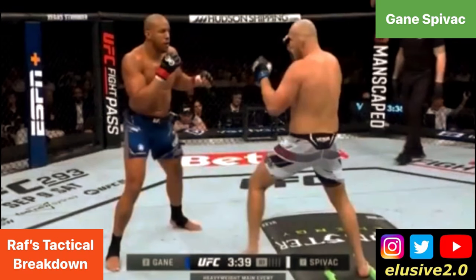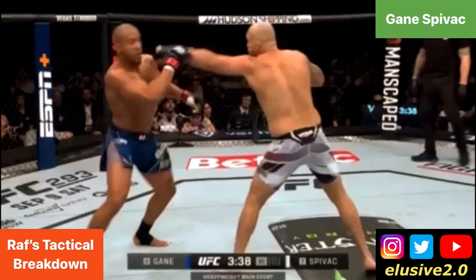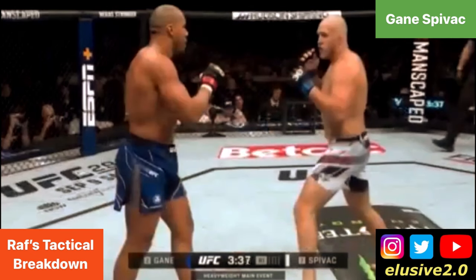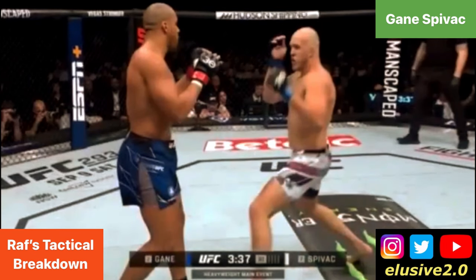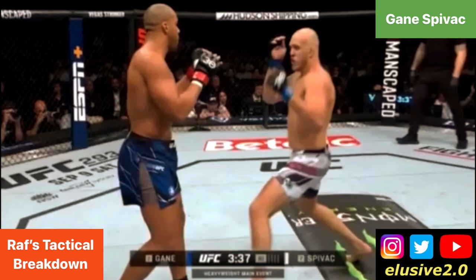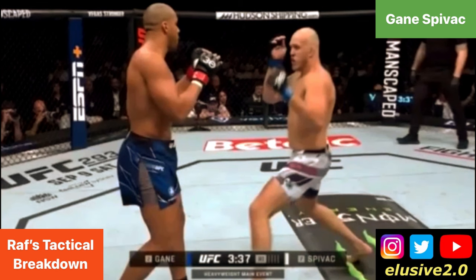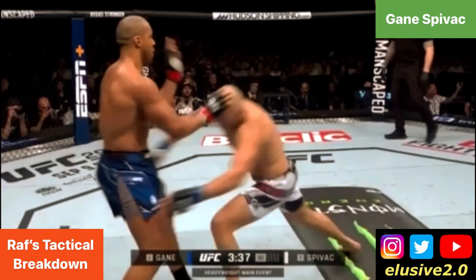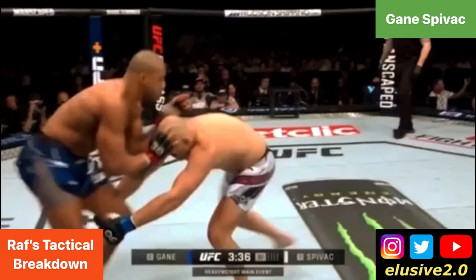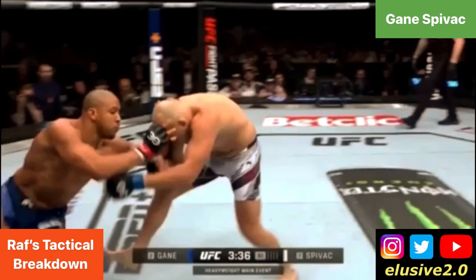In this sequence Gane is a bit more flat-footed, so Spivak extends a left hand but Gane is able to circle away. Afterwards, Cyril Gane's legs cross momentarily and he raises his guard, so Spivak feints as though he's going upstairs with the left hand — doing this to keep Cyril Gane's attention upstairs — and then he shoots for the double leg takedown. You'll notice Cyril Gane pushes down on Spivak's head as the first port of call for defending the attempted takedown.